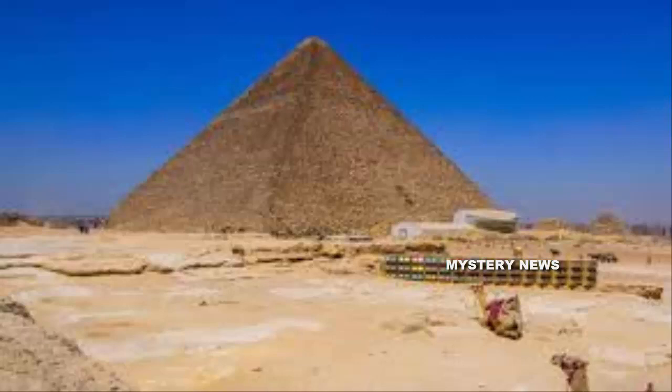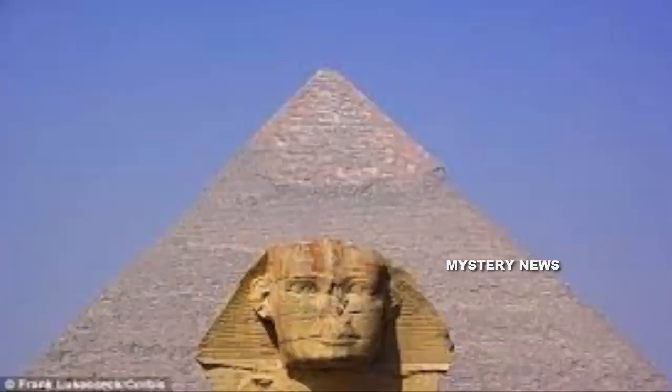Scientists involved in the scanning called the find a breakthrough that highlighted the usefulness of modern particle physics in archaeology. "This is a premiere," said Mehdi Tayubi, a co-founder of the ScanPyramids project and president of the Heritage Innovation Preservation Institute.